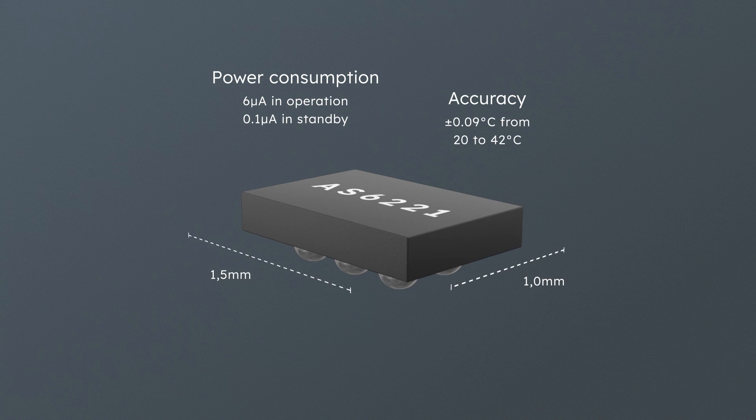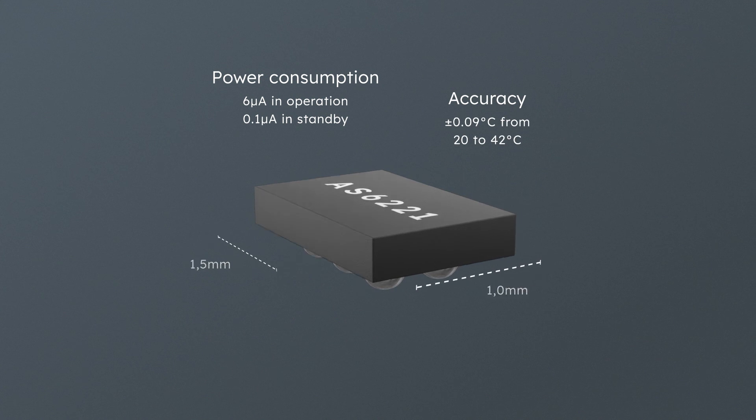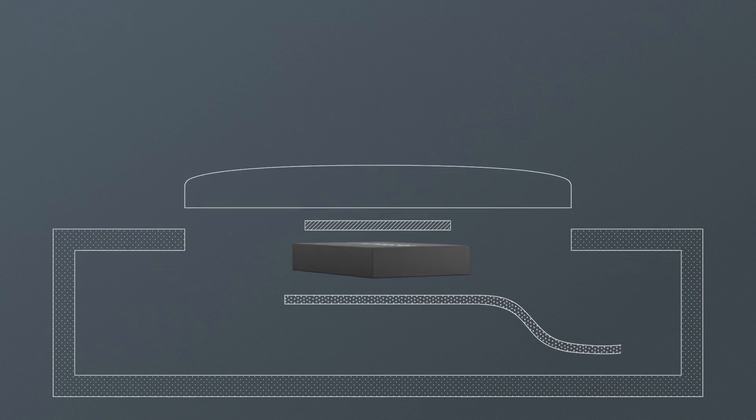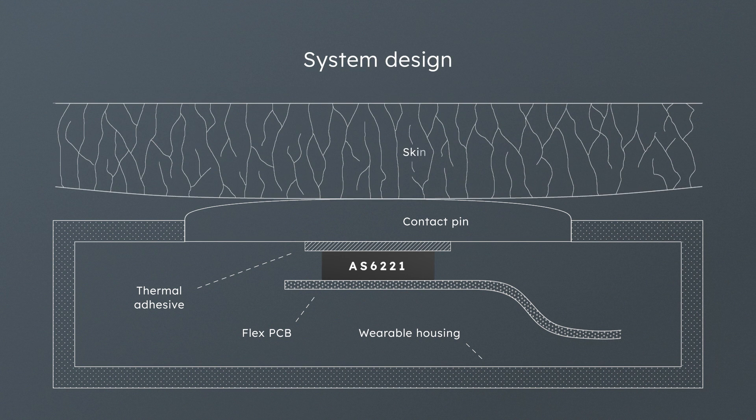Its accuracy enables precise and long-term monitoring of body skin, air temperature and other functions. The digital temperature sensor family enables many different system designs. The AS6221 achieves optimal results through the shortest possible thermal connection and reduced thermal capacity of the PCB.